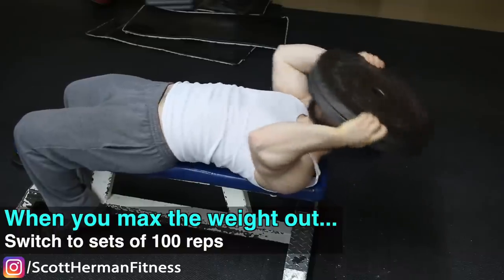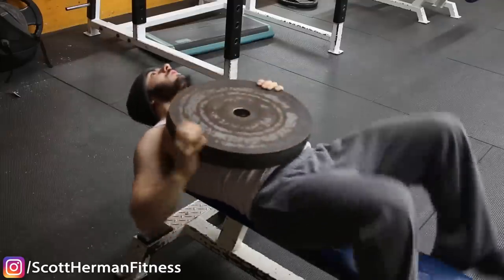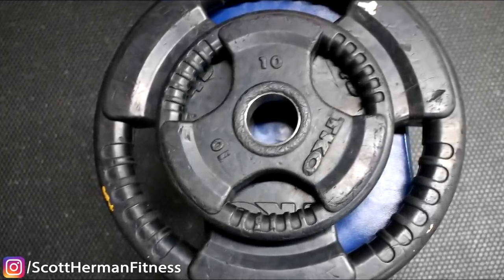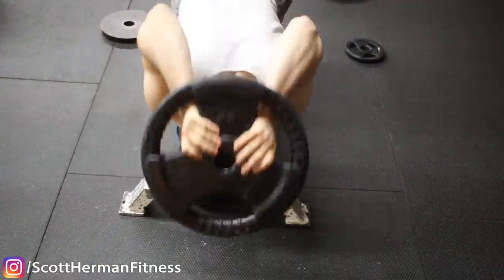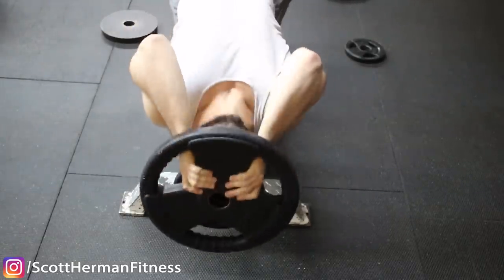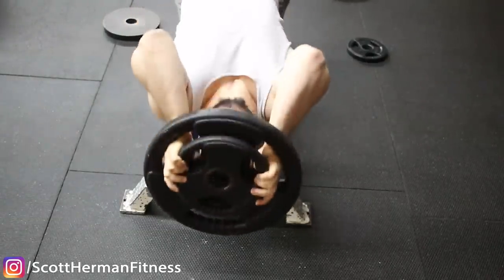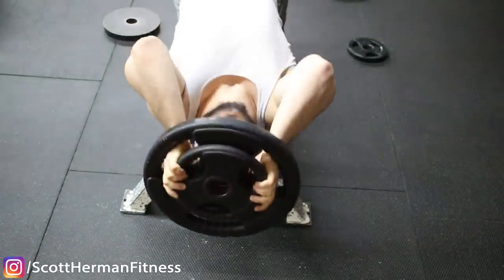One method of combating the weight issue is holding two plates while going very high volume. To micro-load, grab rubber plates, place the smaller plate in the center, and grab from the inside — this lets you do neck curls without jumping from 25 to 35 to 45 pounds. You can place the plate from the inside or outside; both methods work fine.